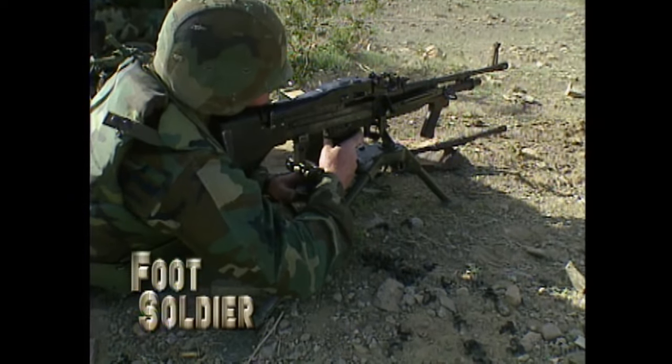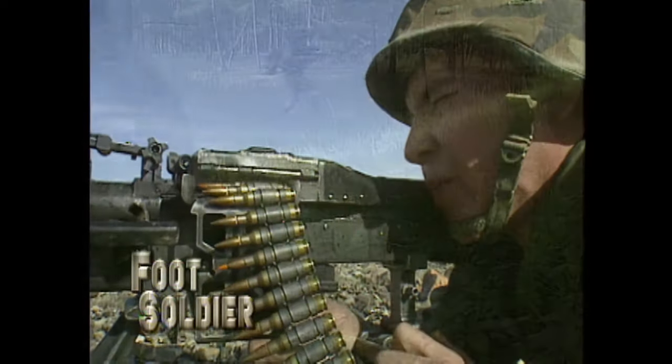Join us for a day at the office with an infantryman and meet the high-tech foot soldier of today and the 21st century, next on Foot Soldier.